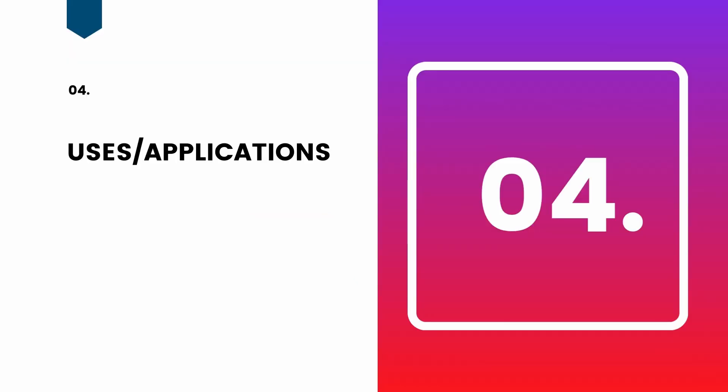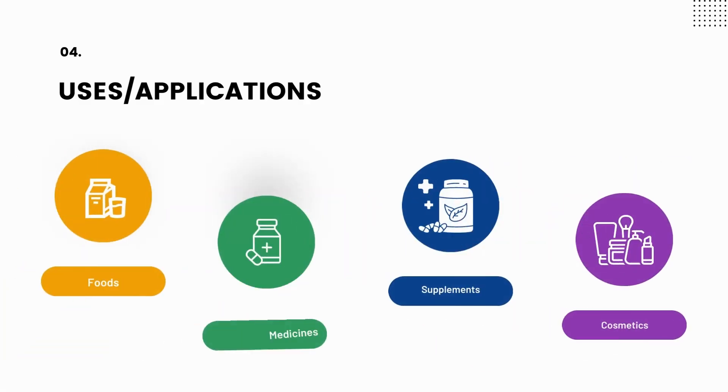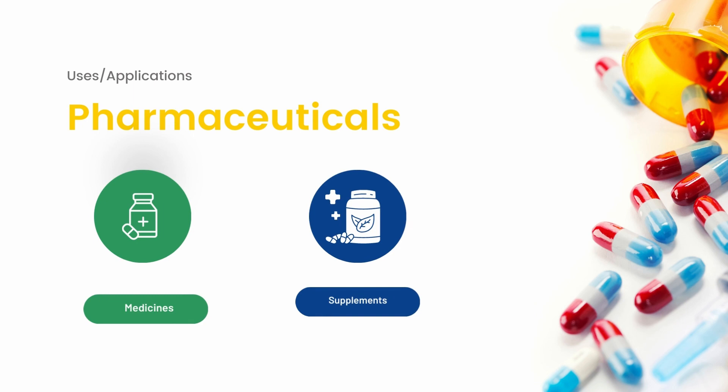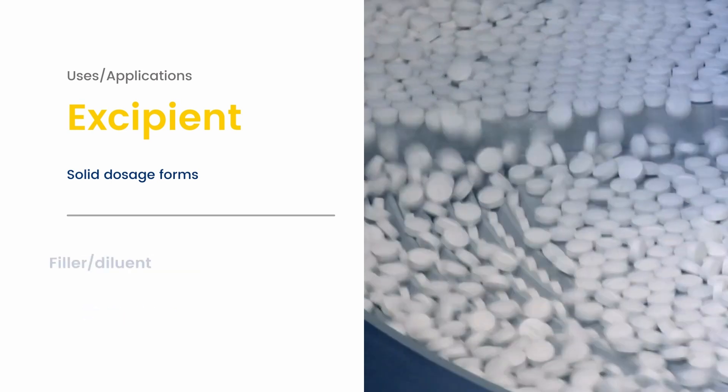Now that we have covered the basics, let's review the uses of calcium carbonate. As already mentioned, calcium carbonate is a versatile substance used widely across multiple sectors and applications, from foods, cosmetics, construction, and plastics. In the pharmaceutical area, it is used in oral solid and liquid dosage forms, both as an excipient and active pharmaceutical ingredient. Pharmaceutical uses will be the focus for this video, so let's kick off by considering its application as an excipient, starting with use in oral solid dosage forms.